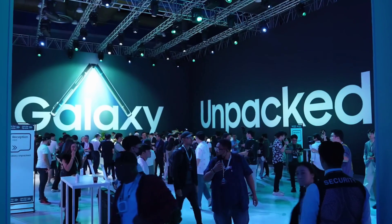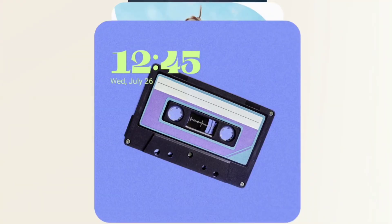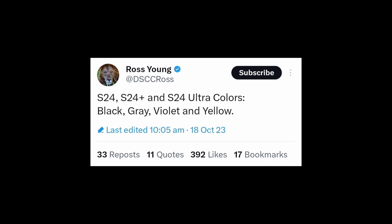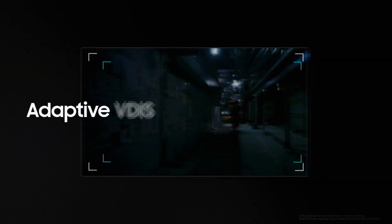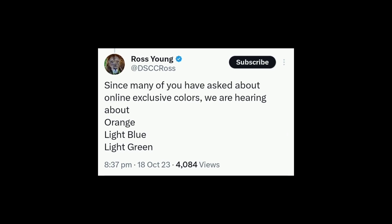According to Ross Young, CEO of Display Supply Chain, the upcoming Galaxy S24 series will offer a range of four colors: black, grey, violet, and yellow. He also mentioned that there will be nine exclusive shades like orange, light blue, and light green.